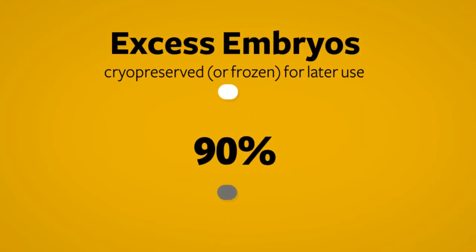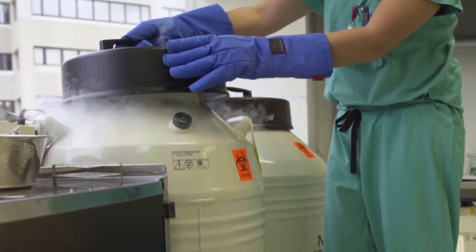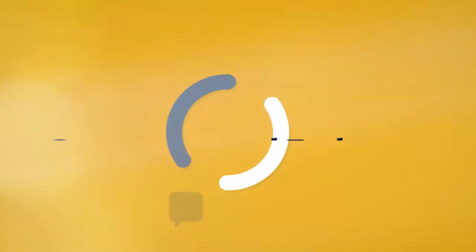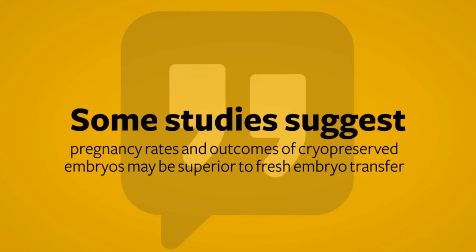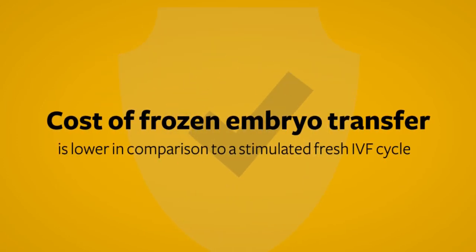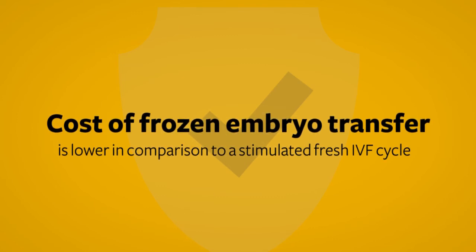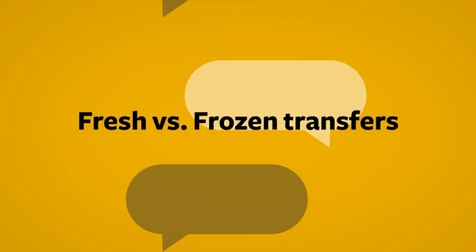About 90% of embryos that are cryopreserved by this technique will survive the freezing and later warming process. Cryopreserved embryos perform at least as well as fresh embryos when transferred to the uterus. In fact, there are some studies that suggest pregnancy rates and outcomes from cryopreserved embryos may even be superior to fresh embryo transfer. One big advantage of freezing embryos is that the process of performing a frozen embryo transfer is much easier and less expensive than doing a stimulated fresh IVF cycle. We will discuss the relative merits of fresh versus frozen transfers with you at your visit.